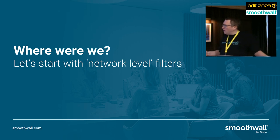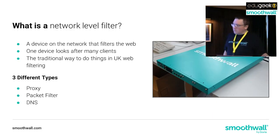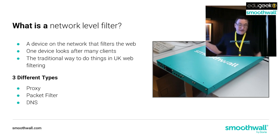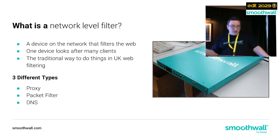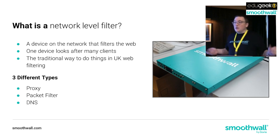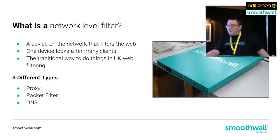Let's start with network-level filters. A network-level filter is a device that filters the web on the network - one device looks after many clients, and it's the traditional way to do things in UK schools. But we've heard that this traditional approach is under threat from device mobility and new protocols. There are three different types of network-level filters: the proxy, the packet filter, and the DNS filter. The first two need a physical piece of hardware, and the latter generally piggybacks on hardware you already have.